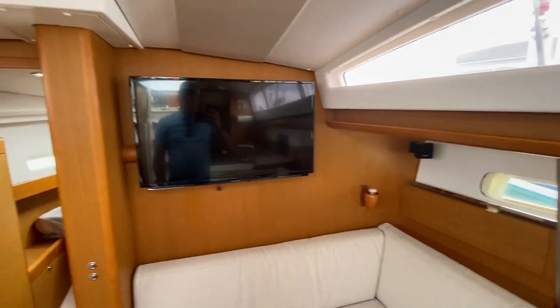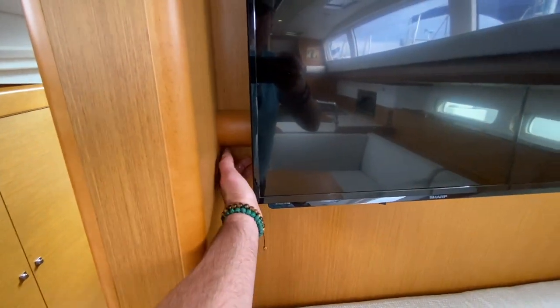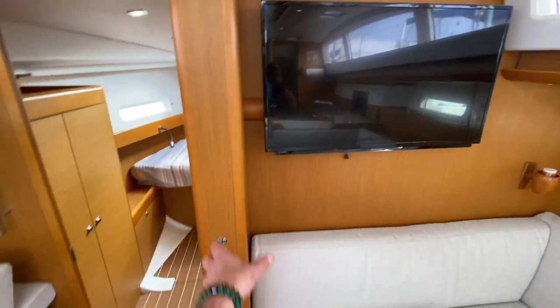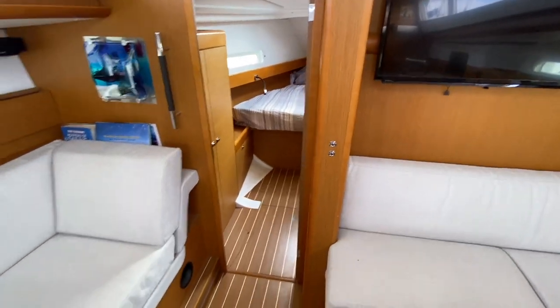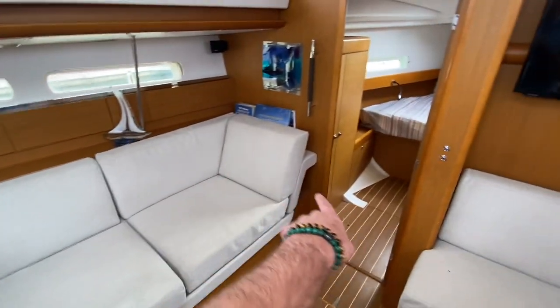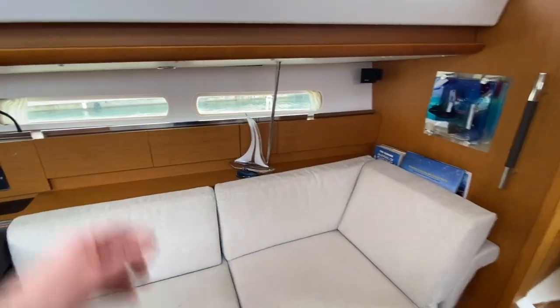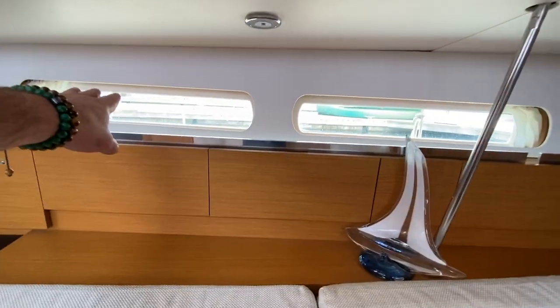There's storage here and a flat-screen television. Look at the attention to detail of the wood trim and how they ran the electrical cable down through the column. Off to the port side is a chaise lounge area at a nice angle — really good feel — and you also have good visual to the outside.